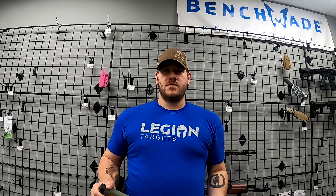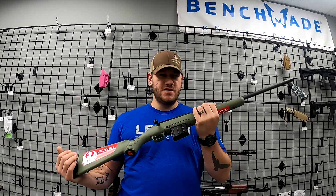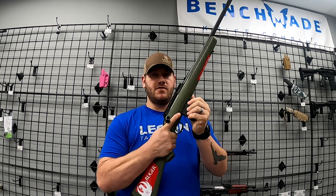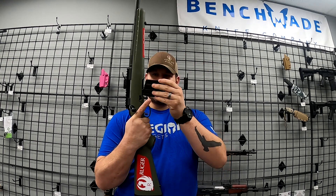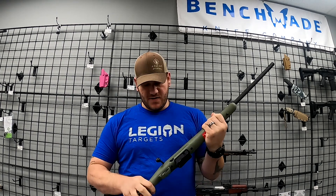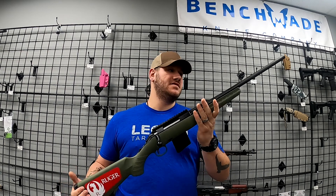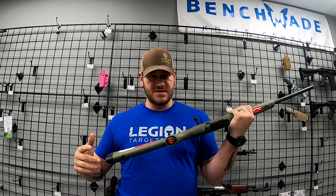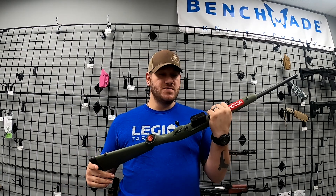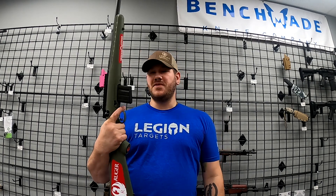We also got in this Ruger American Predator here in a nice OD green. This one's chambered in 6.5 Grendel — very cool gun. It takes a detachable magazine, it's bolt action, and you do have a threaded barrel. We're big fans of the Ruger Americans here — I have several personally — so I'll link to some reviews down in the description. We have one of these in stock.